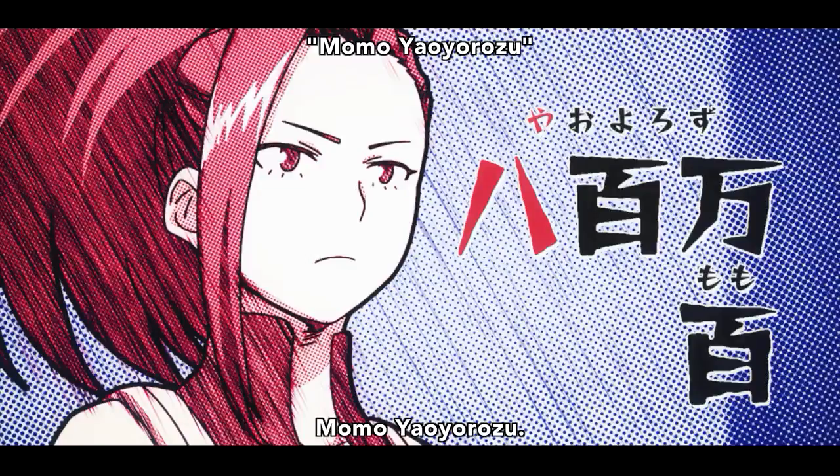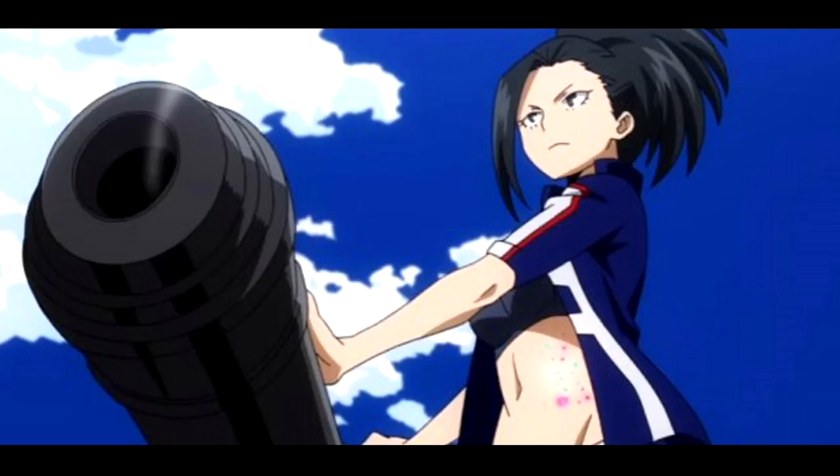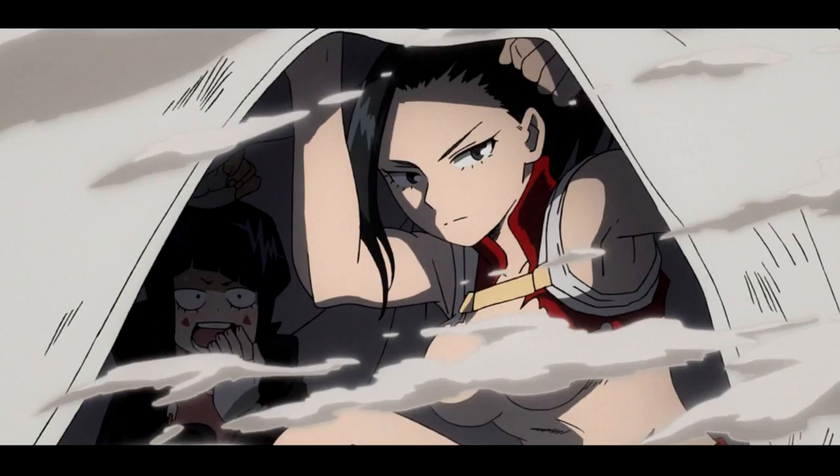We all know her quirk: Creation. It lets Momo create most inorganic materials — she can create anything. We've seen her create flashbangs, cannons, and more. But there was one device that Momo made that really opened up the degree to which she actually had control, so we're going to talk about it in this video.